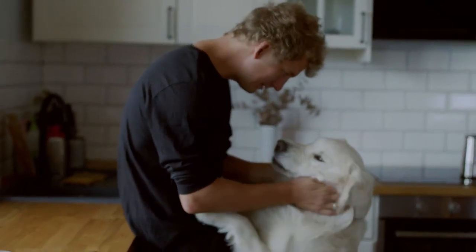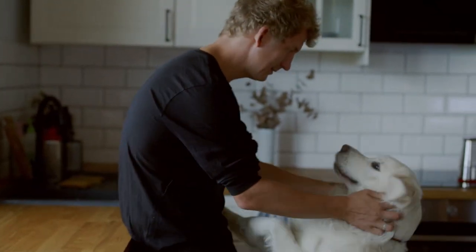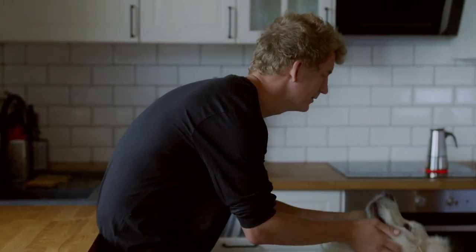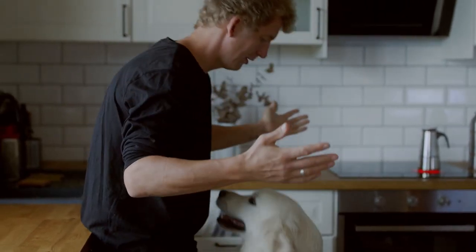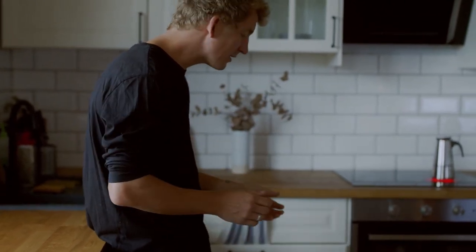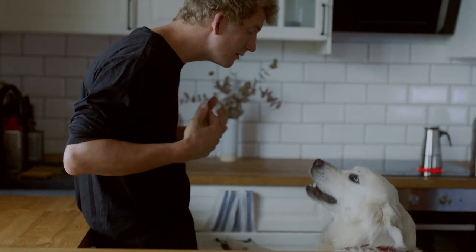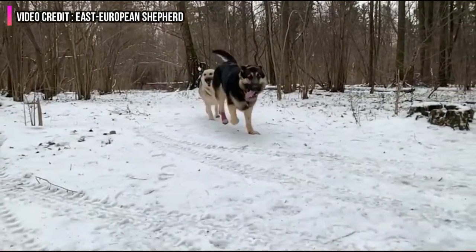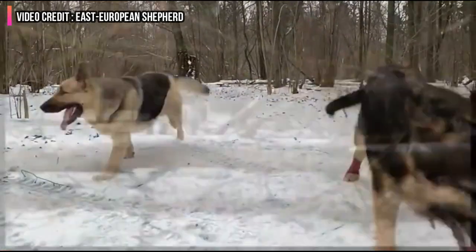We all know how adorable Russian dogs are. They're multi-talented and are perfect for those who live in colder places. But not all the Russian breeds do well in those places. Russian breeds not just only make a perfect watchdog, but several breeds make a perfect lapdog too. So whatever your reason to own a Russian breed, we will help you sort out things and find a perfect match for you.